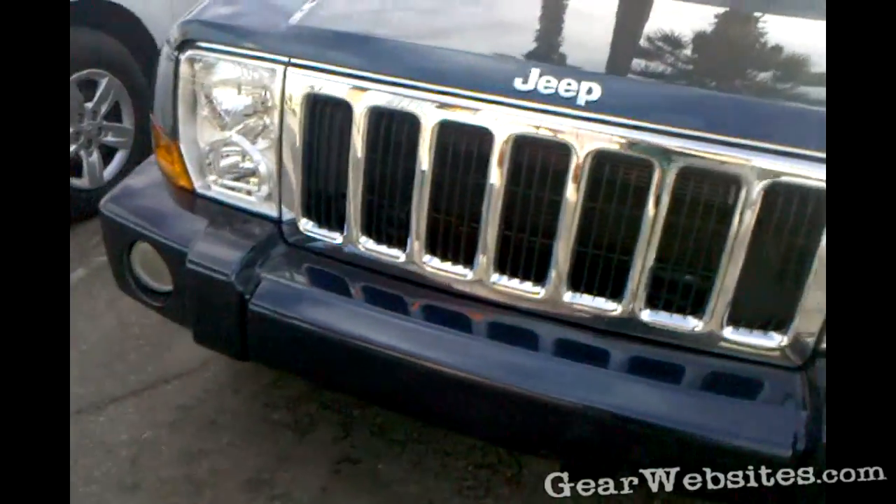So do we see anything? I don't see anything. Looking pretty good, pretty new.